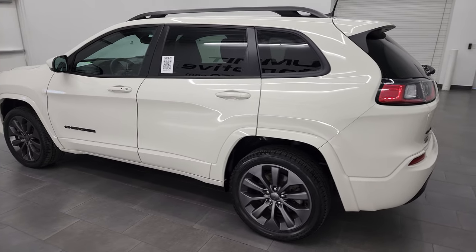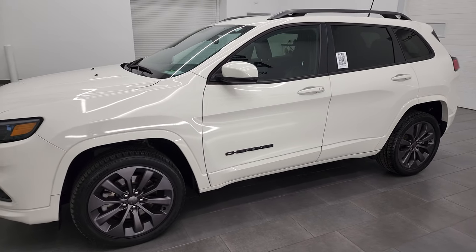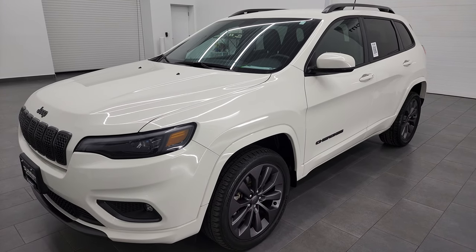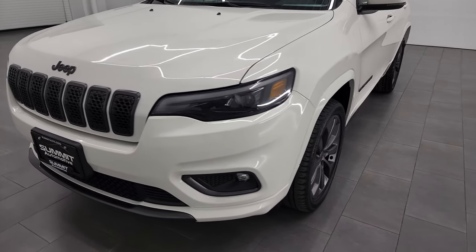This 2019 Jeep Cherokee has the two-liter turbocharged four-cylinder engine and puts out 270 horsepower. This Jeep has been fully safety inspected by our service shop, has a fresh oil and filter change, all the fluids have been checked and topped off, and this Cherokee is 100% ready to go.